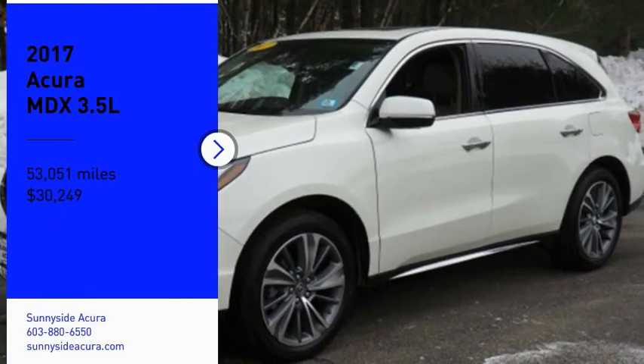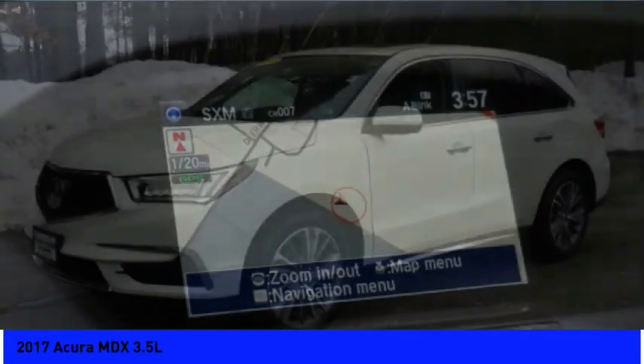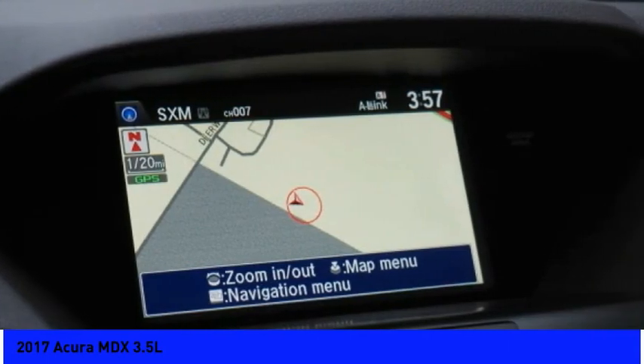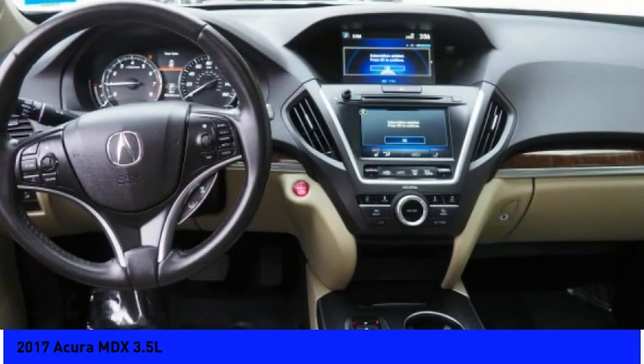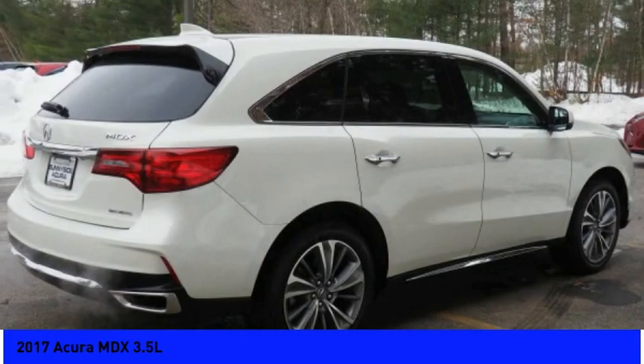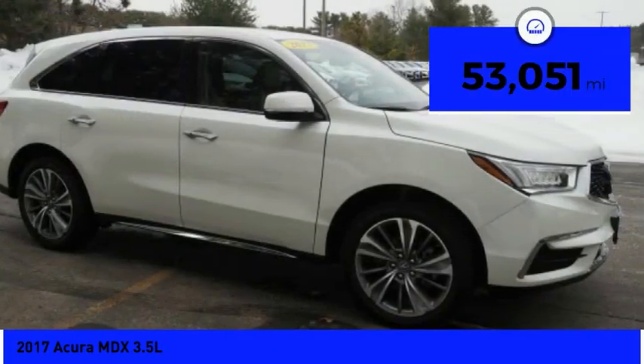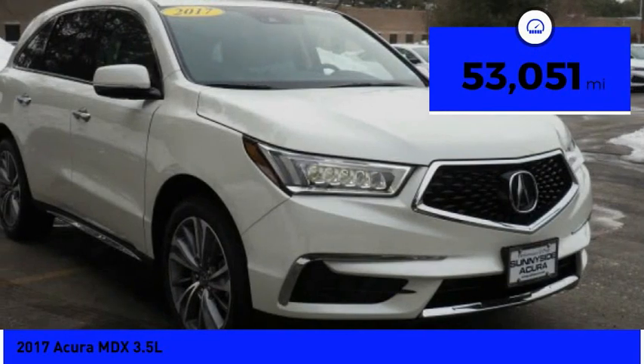You are going to love the 2017 MDX. The Acura MDX is a wonderful choice if you're looking for a mid-size luxury crossover SUV. Thanks to its high safety scores, a strong engine, all-around utility, and capable handling, and is priced below $35,000. This vehicle has less than 55,000 miles.